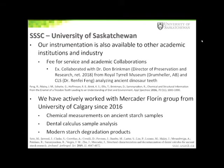The SSSC instrumentation is also available to researchers from other academic institutions and industry. Our services can range from simple fee-for-service for sample measurements to academic collaborations.